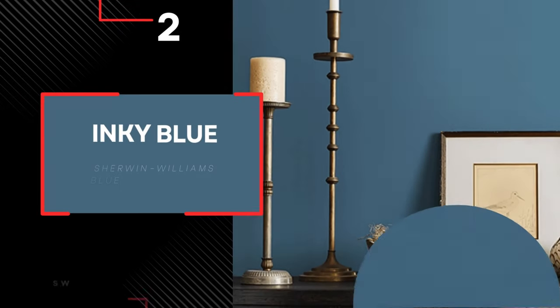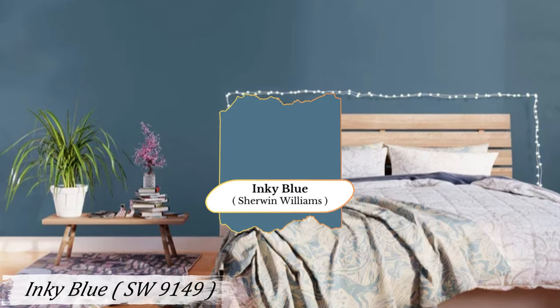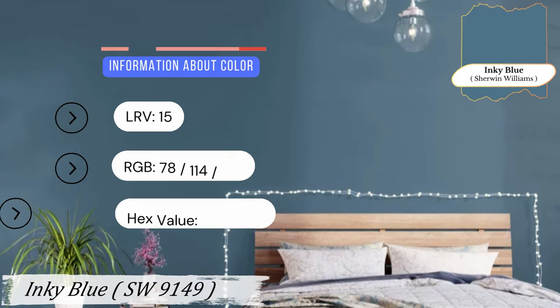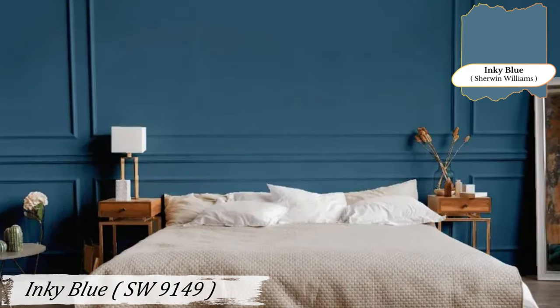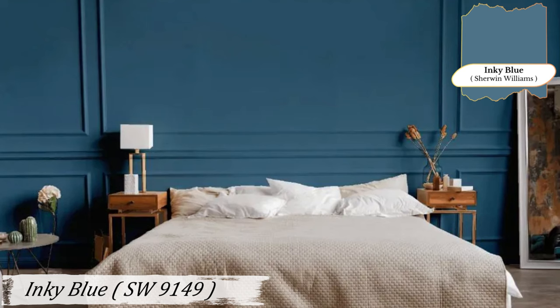Number 2: Inky Blue. Inky Blue is mysterious and cool with just the right touch of yellow undertones. It's a deep and pensive blue that invites you to unwind and relax. This shade is perfect for creating a cozy, introspective space — the color you choose for rooms where you want to feel enveloped and calm.